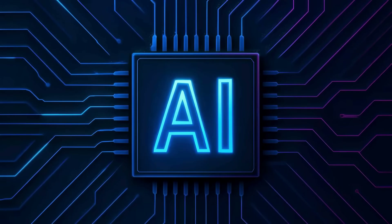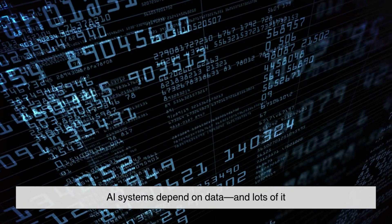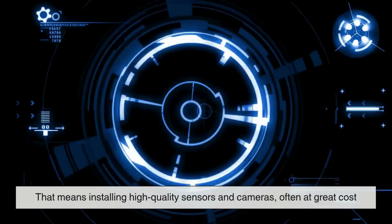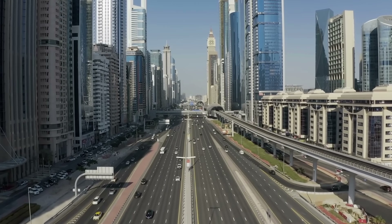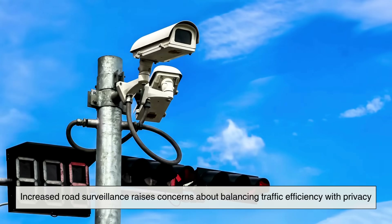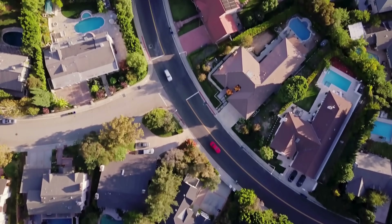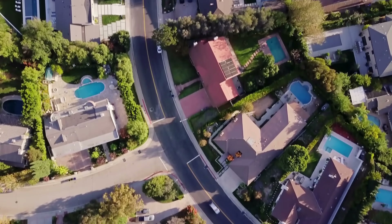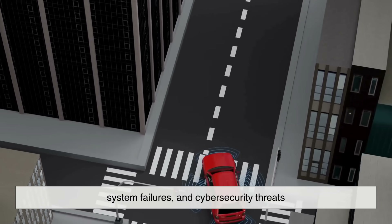Now, while this technology is exciting, let's not put on rose-colored glasses just yet. There are challenges — some technical, some societal. AI systems depend on data, and lots of it. That means installing high-quality sensors and cameras, often at great cost. Not every city has the budget or infrastructure for that. Increased road surveillance raises concerns about balancing traffic efficiency with privacy, along with the risk of algorithmic bias that could unintentionally prioritize affluent areas. Smart traffic systems also face challenges like maintenance, system failures, and cybersecurity threats.